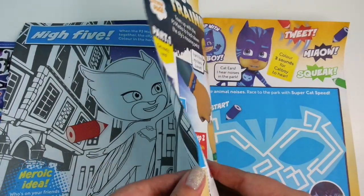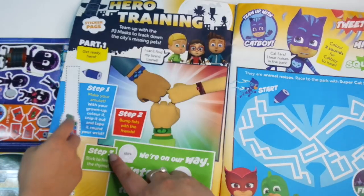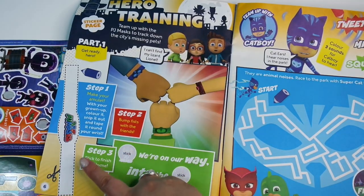And then on pages six and seven we've got this cool hero training. You can make your own wristband with this — you can colour it in if you want and put it around your wrist. That's clever.